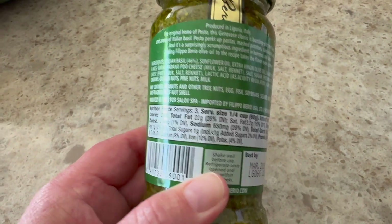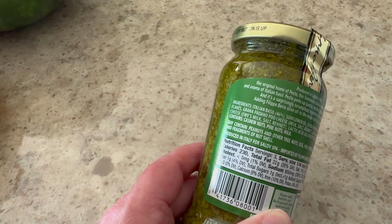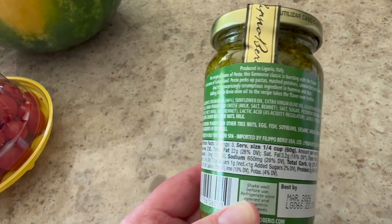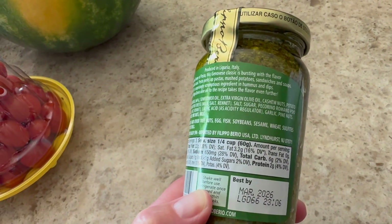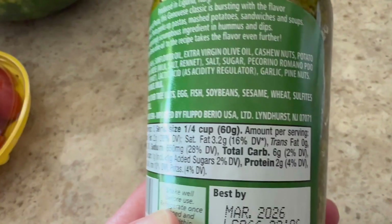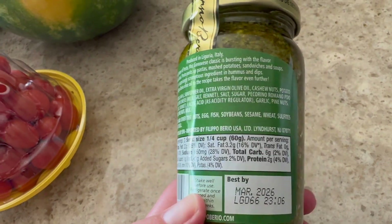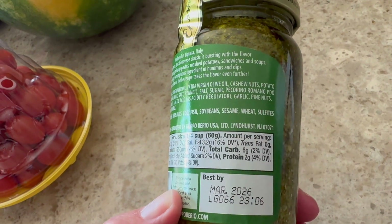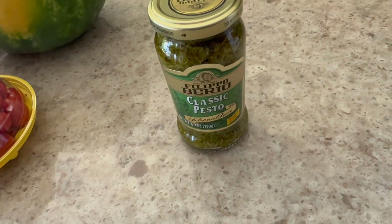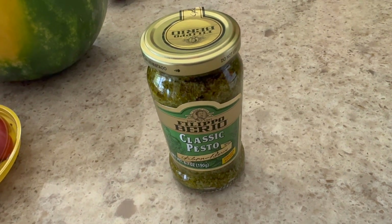So a quarter cup is 230 calories — I'm definitely not using that much. I knew it would be high since it's basically oil, nuts, and basil. The carbs are 6, with one fiber, so 5 net carbs and 2 grams of protein. That's going to have to be used sparingly, which I figured. But honestly it has so much flavor you don't really need to use a lot.